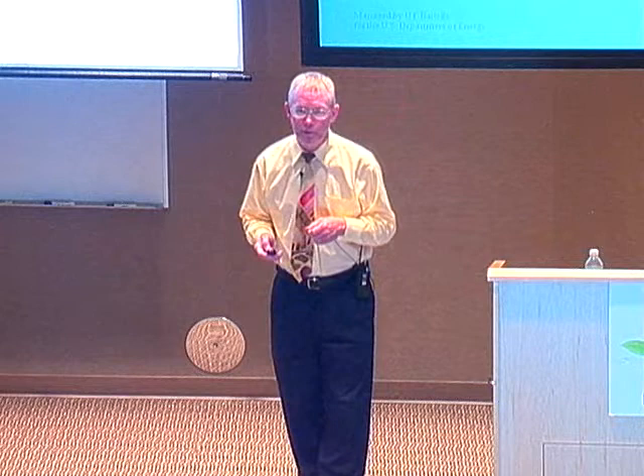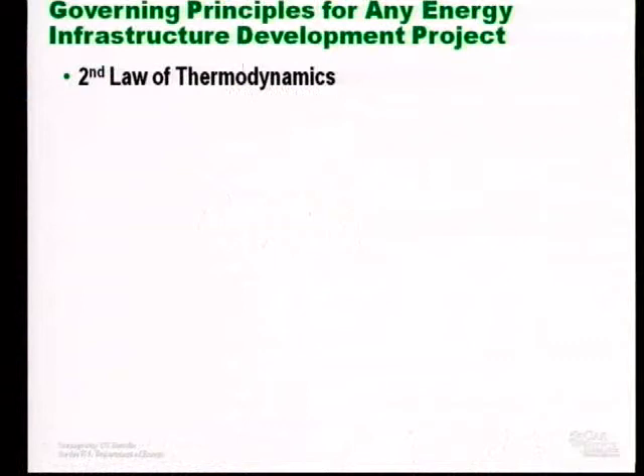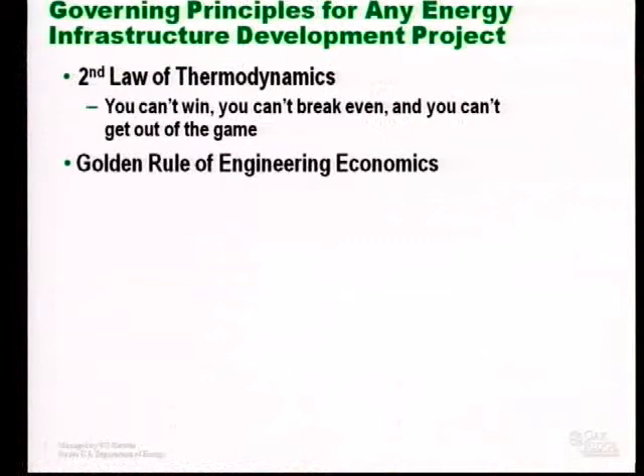When we think about renewable energy portfolios, we have to have some grounding and reality. I'm not telling you which way to go; I just want you to have enough information to make informed decisions. If you're going to put a large solar plant somewhere out west, you can annex land in the desert and pipe power over the country. But I want to talk about some governing principles for any energy infrastructure development project. The first one is the second law of thermodynamics — relevant when moving power great distances. In layman's terms, the second law says you can't win, you can't break even, and you cannot get out of the game.